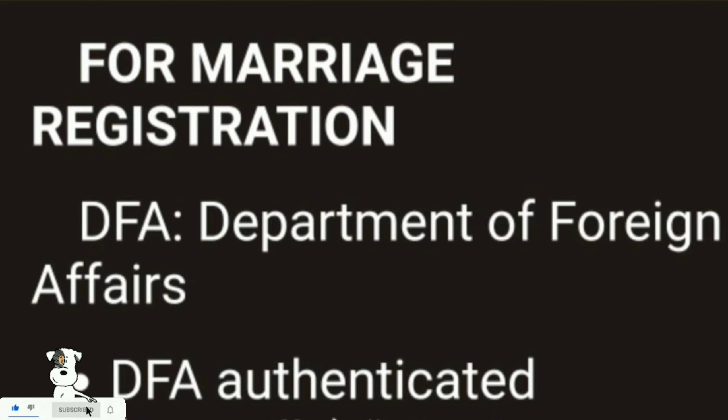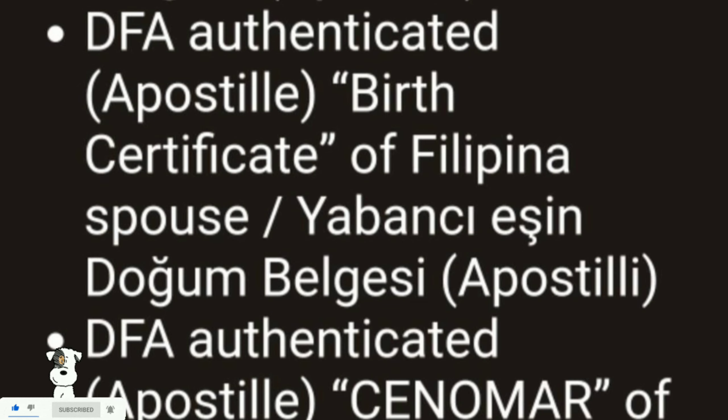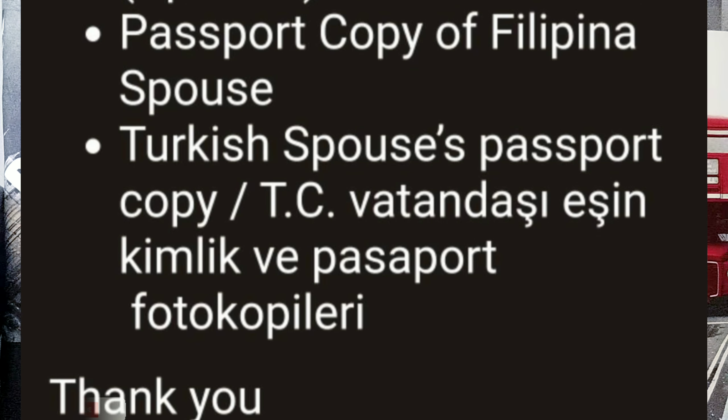To the Turkish Embassy in Manila if you want to register your marriage from the Philippines: DFA authenticated with apostille marriage certificate; DFA authenticated with apostille birth certificate of the Filipina spouse (yabancı isim doğum belgesi); DFA authenticated apostille CENOMAR of the Filipina spouse; passport copy of the Filipina spouse; and Turkish spouse passport copy or TC Başvuru için kimlik ve pasaport.